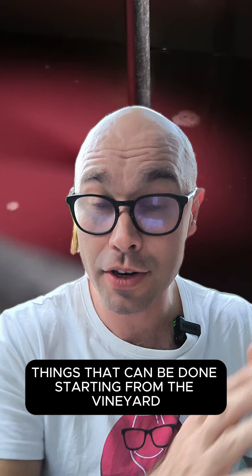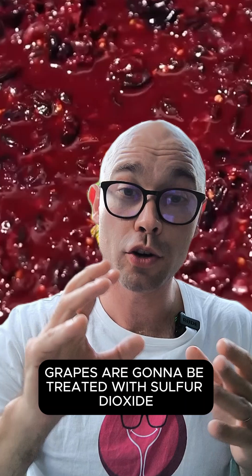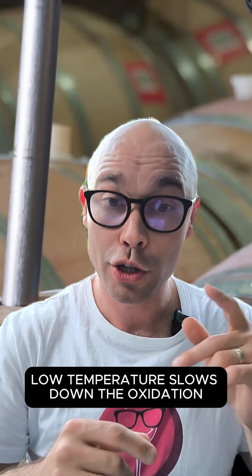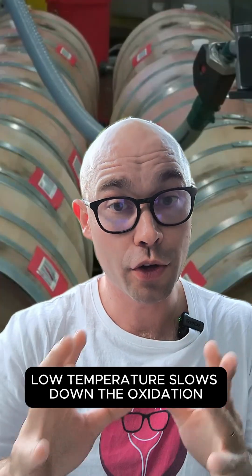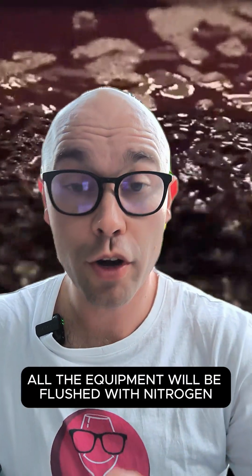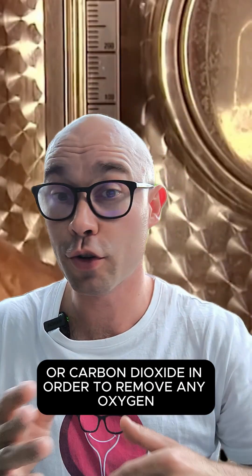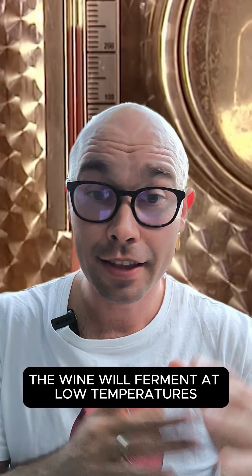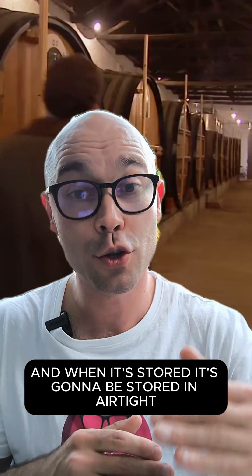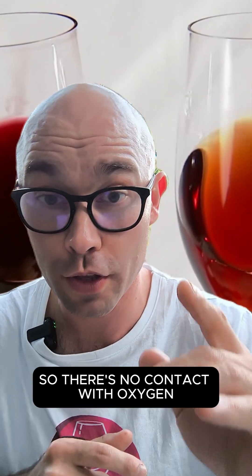Things that can be done starting from the vineyard: grapes are going to be picked at night when temperatures are cool, and grapes are going to be treated with sulfur dioxide. When the grapes come to the winery, they are going to be chilled. Low temperature slows down the oxidation, and sulfur dioxide protects wines from oxygen. All the equipment will be flushed with nitrogen or carbon dioxide in order to remove any oxygen. The wine will ferment at low temperatures and when stored, it's going to be stored in airtight vessels filled to the top so there's no contact with oxygen.